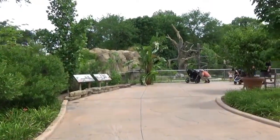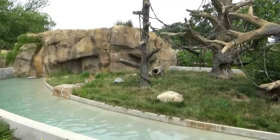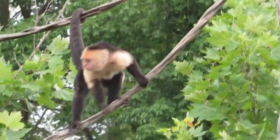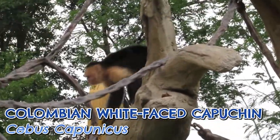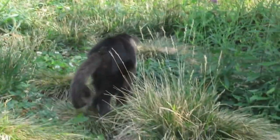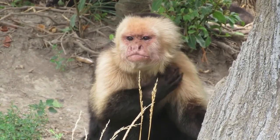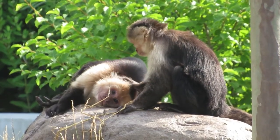Just inside the entrance, directly straight ahead, our first stop is Monkey Island. Primate islands have been a staple at zoos across the world for a long time. This one received a makeover in 2018 and sets itself apart by housing the white-faced capuchin. Capuchin monkeys aren't a particularly common sight at the zoos I frequent, and I've never seen this exact species at any other zoo. The white-faced capuchin inhabits the tropical forests of Central America, Colombia, and Ecuador. In the wild they may live up to 30 years, but in captivity some individuals have lived to be 50 years old, which is very impressive for a smaller primate.